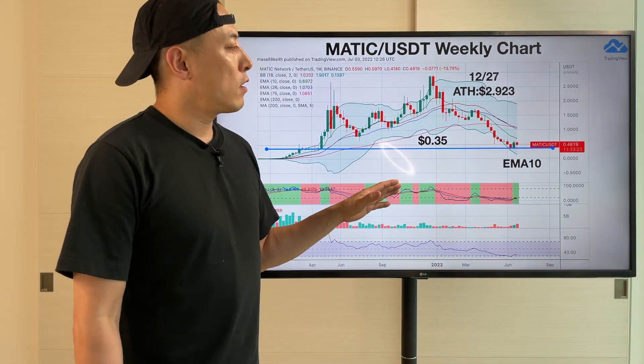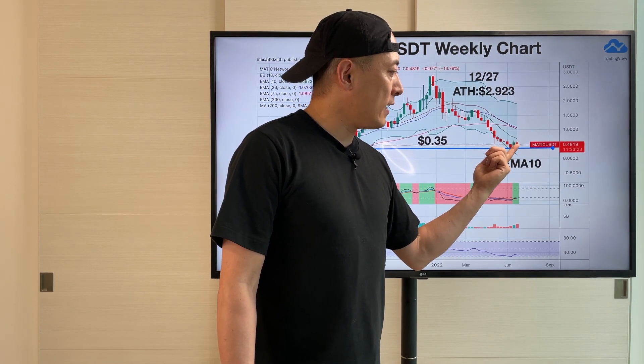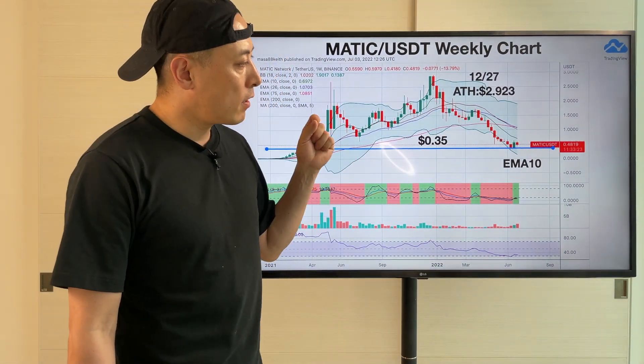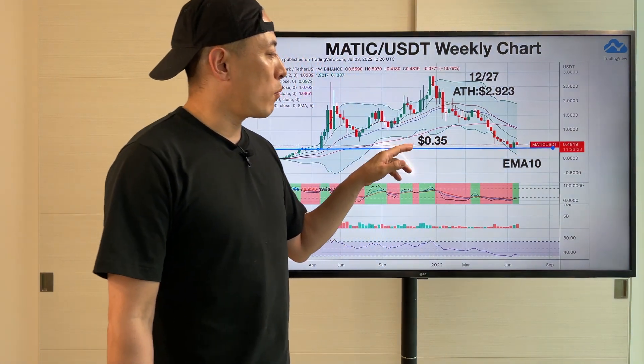Kind of the same story. Once they maintain around 0.48 or 0.5 or so, probably they can maintain this price line here. But if they maintain again at that level, price is kind of sideways around 0.4 or so.